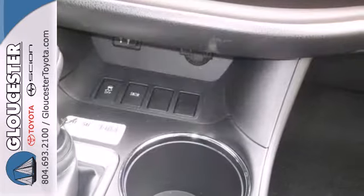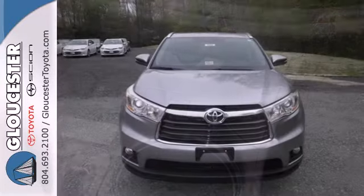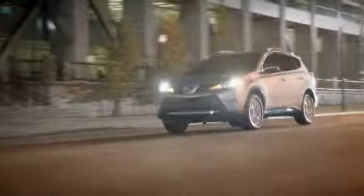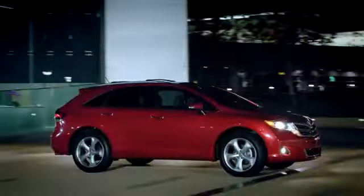The safety and practicality of this Highlander make it a smart choice. Come give it a test drive today. Come in, call, or click. An unmatched customer experience is waiting here for you.